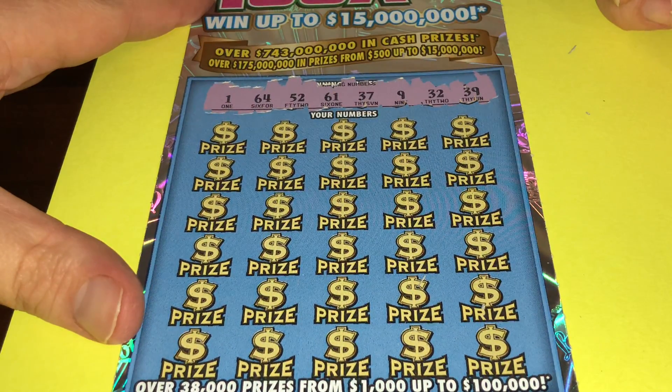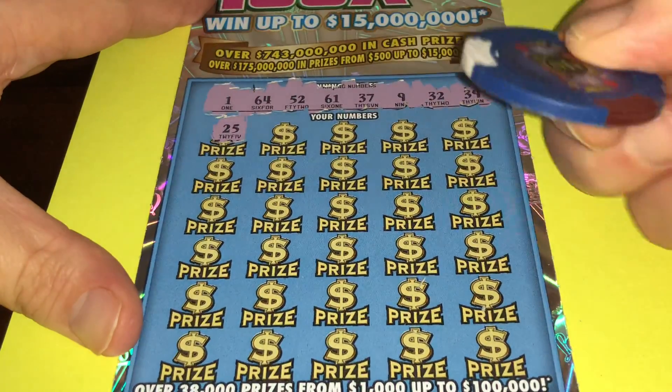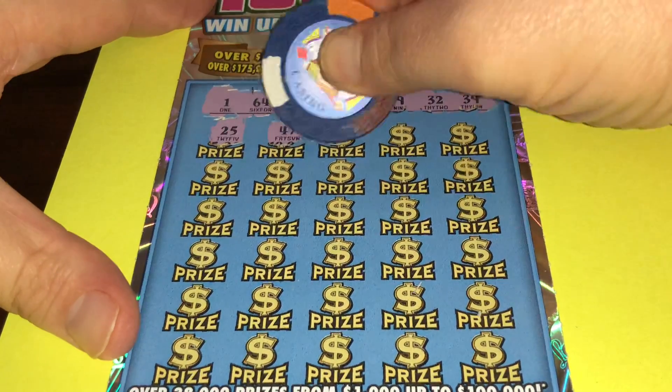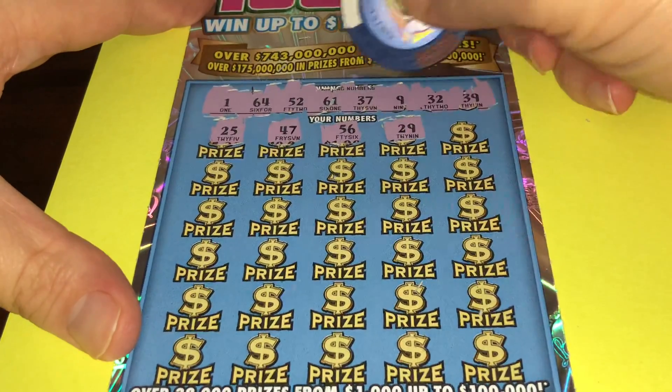Look at this: $1.64, $52, $61, $37, $9, $32, $39. Look at this — you see that, folks? You see how good it scratches? Awesome. Look at that. Let's hope to get a win. $56, $29.